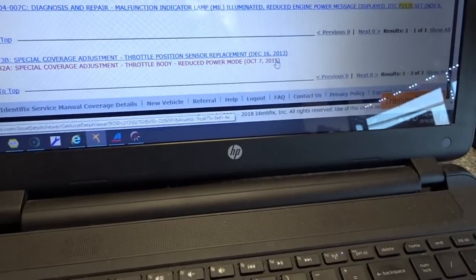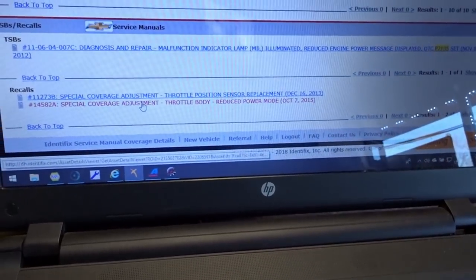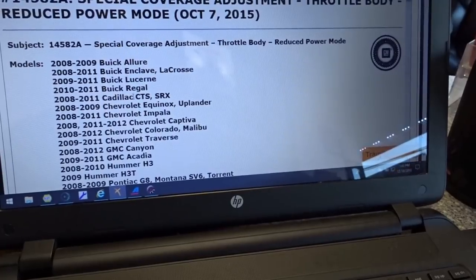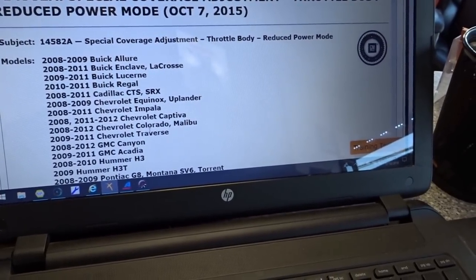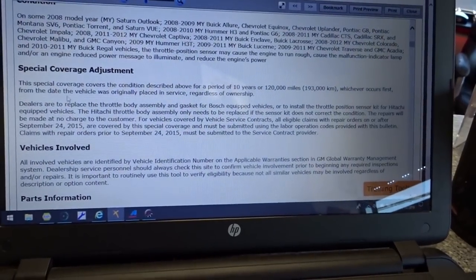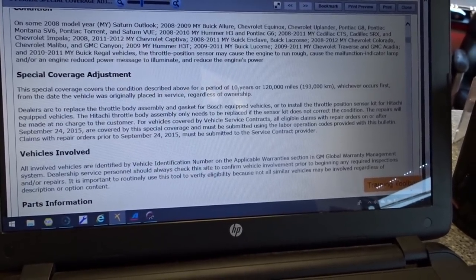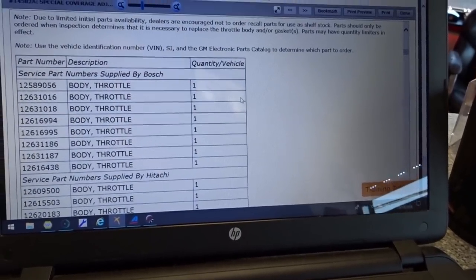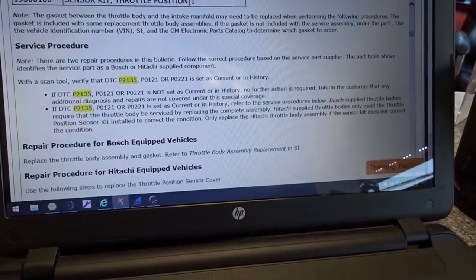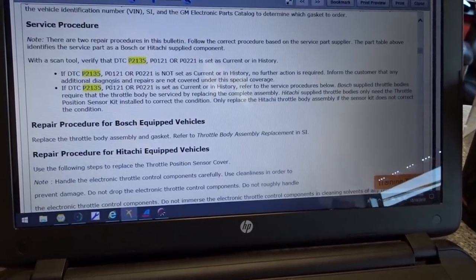Special coverage adjustment — December 16, 2013, and then they ran it again for reduced engine power on October 7, 2015. Mileage-wise, I know she's covered. She's right at the 10-year mark. Buick Enclave, Regal, Impala, Malibu, Colorado — so yeah, this is covered. This special coverage covers the conditions described for a period of 10 years or 120,000 miles. She's definitely within the mileage and it's only 2018, so she's within the 10 years also. DTCs, current history — no further action required. Only the P2135 in here. They use Hitachi — I thought it was Bosch. The repair procedure shows replacing the throttle position sensor, not the whole throttle body.